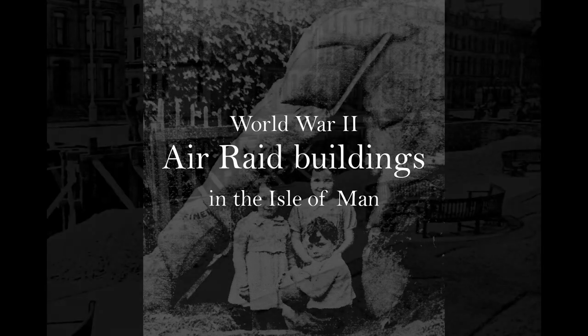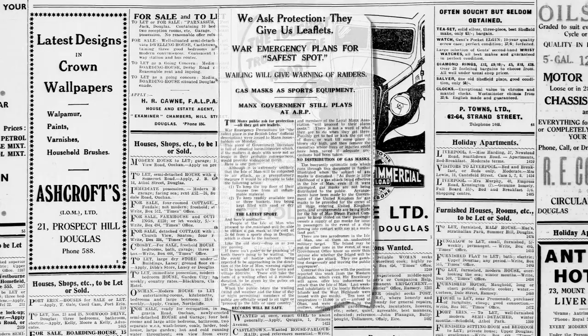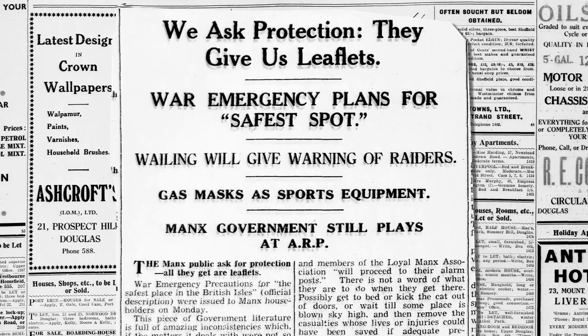There was then the matter of protection from bombings and possible gas attacks. So air raid protection posts were set up around the island. Wardens were appointed, air raid sirens were installed, and a leaflet was issued advising what to do in the event of an air raid.